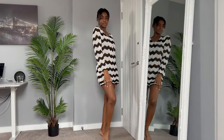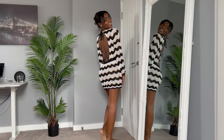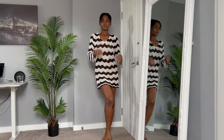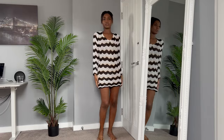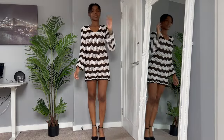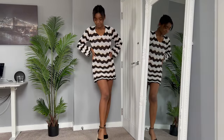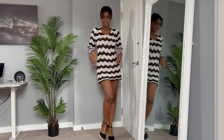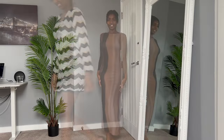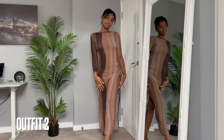First up we have this gorgeous backless beach cover-up that I absolutely adore. It is quite see-through but I feel like the chevron pattern disguises how see-through it actually is. I could definitely wear this as a dress — I love it. I've just thrown on some wedges to spice it up a little bit and you're good to go.